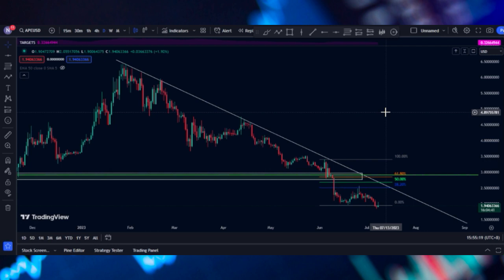Hey guys, welcome back. Today we're going to check APE and do some analysis based off its price action. If you like this kind of video, make sure you hit like and subscribe to my channel for more videos like this.